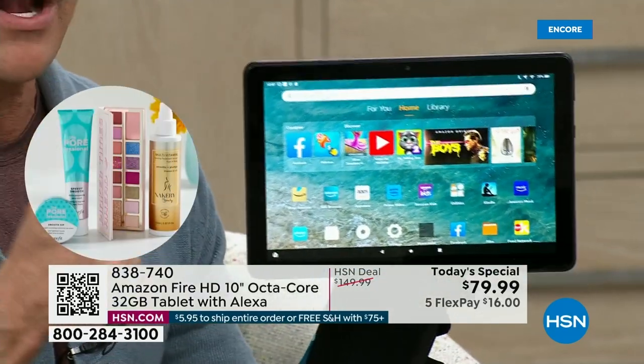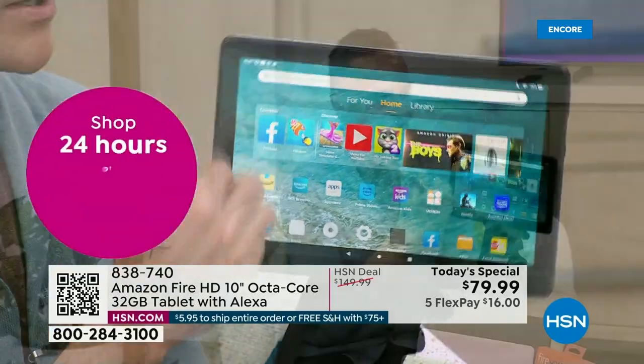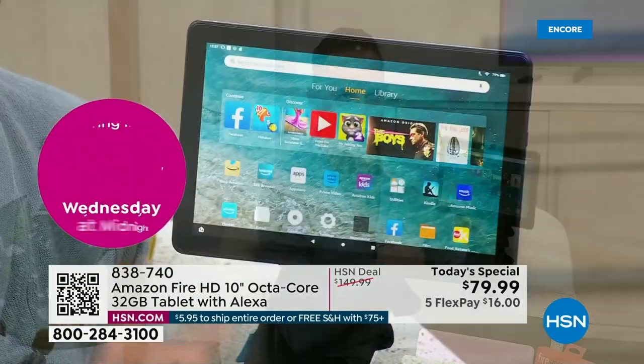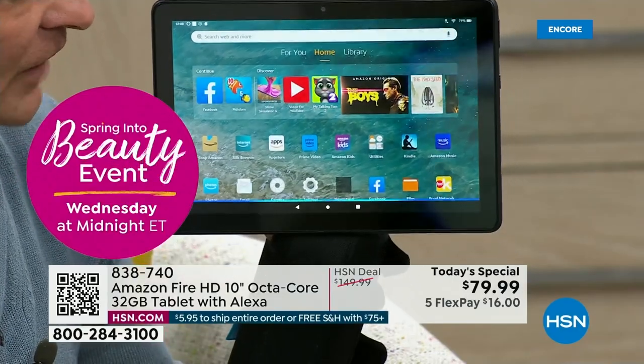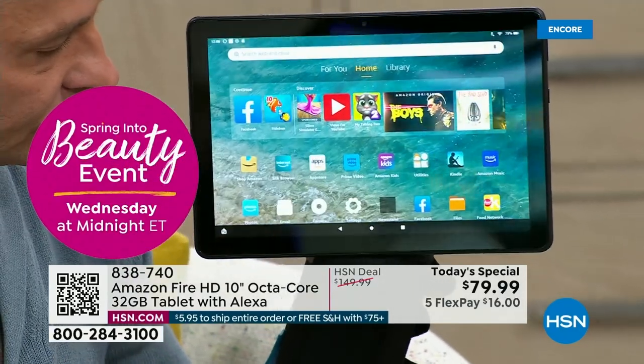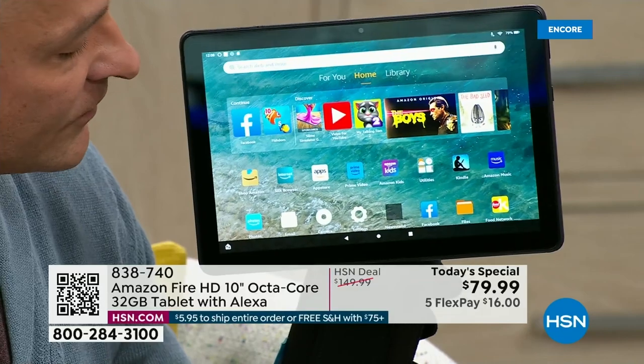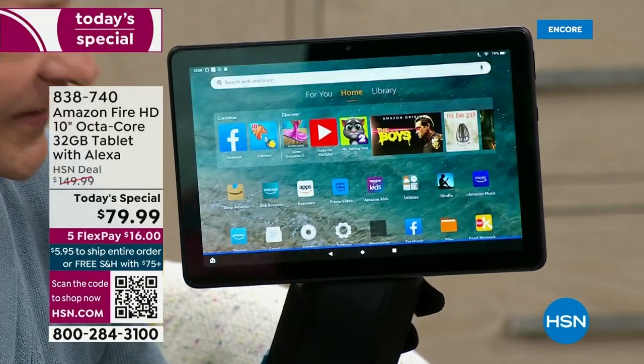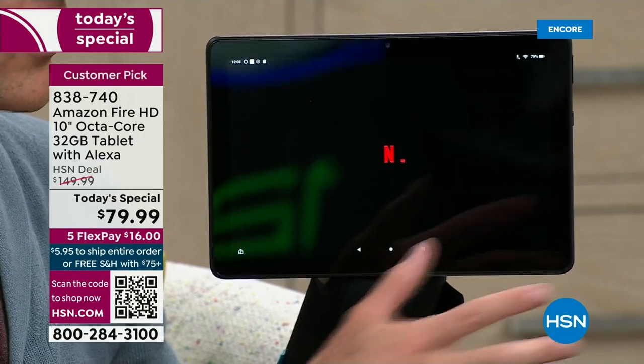This has America's favorite assistant built in. OctaCore is really important — it means there are eight brains, eight engines under the hood. That's why the tablet is so fast. Alexa, open Netflix. Here's Netflix, and the tablet goes for it right away.